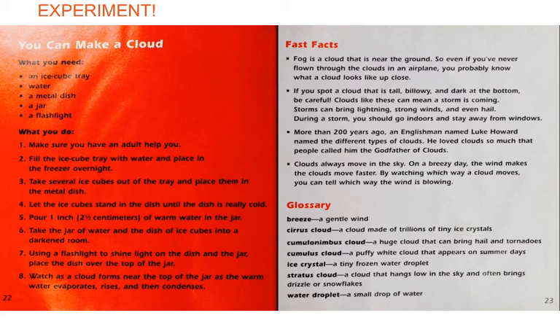Here's what you do. Make sure you have a grown-up or an adult to help you. Fill the ice cube trays with water and let them freeze in the freezer. Take several ice cubes out of the tray and place them in the metal dish. Let the ice cubes stand in the dish until the dish is really cold. Then pour about an inch of warm water into the jar. Take the jar of water and the dish of ice cubes into a darkened room. Use a flashlight to shine light on the dish and the jar. Place the dish over the top of the jar. Watch as a cloud forms near the top of the jar as the warm water evaporates, rises, and then condenses. If it doesn't work the first time, that means you're learning about science. Do it again until you can make it work. That's the fun.